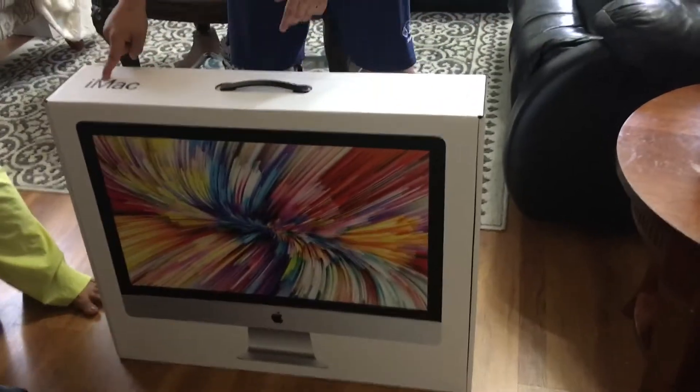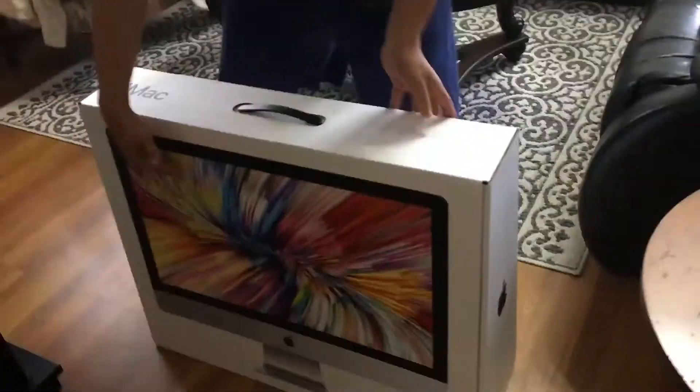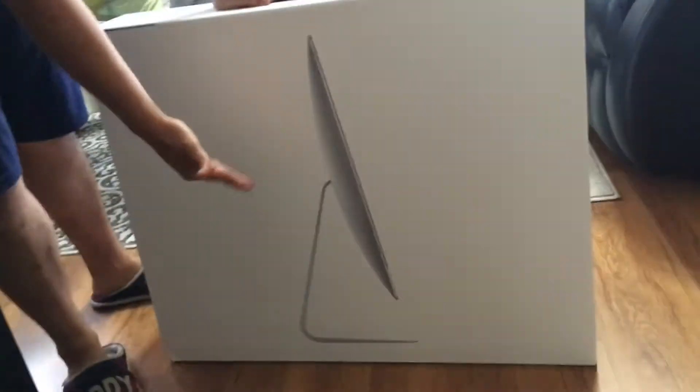Let's take a look at the top of this box here. There's the iMac logo on the top, the Apple Mac logo, and a picture right here on the front. And on the back here — right on the computer stand as well. Anyways, that is further with that.